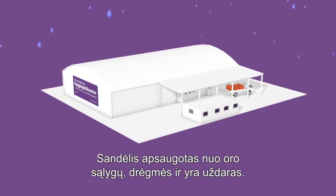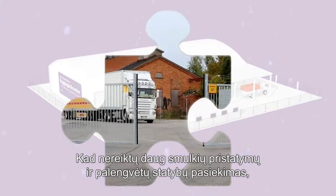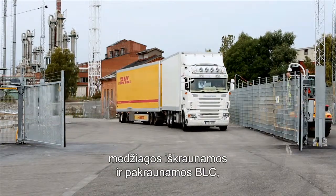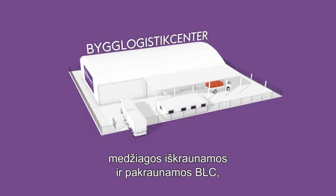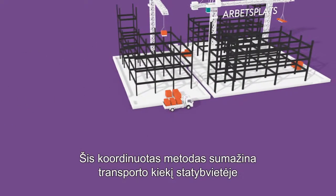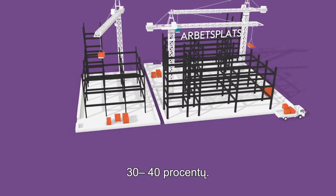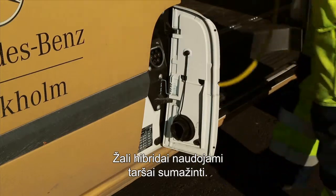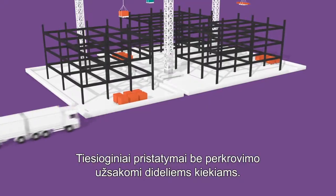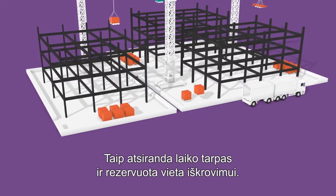The warehouse is weather protected, dehumidified and enclosed. To avoid lots of small deliveries and increase accessibility on site, materials are unloaded and reloaded at the BLC and distributed by the daily shuttle to the building site. This coordinated method reduces the amount of transport on the site by 30 to 40%. Green hybrid vehicles are used to keep pollution to a minimum. Direct deliveries without reloading can be booked for larger volumes, providing a time slot and reserved spot for unloading.